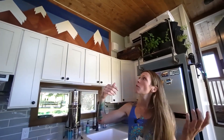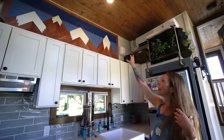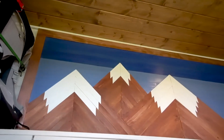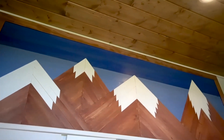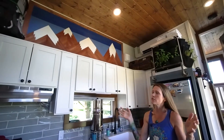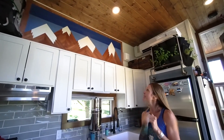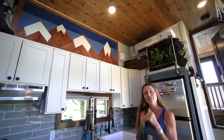One morning I woke up and decided this wall was just too white. I headed to Home Depot and ended up with this beautiful art piece, which I now sell on Etsy. My Etsy shop is Tiny House Mama — I make smaller versions with two or three mountain designs. I even have a Grateful Dead shout-out with 'the sky was yellow and the sun was blue,' so if you love the Dead, that's for you.